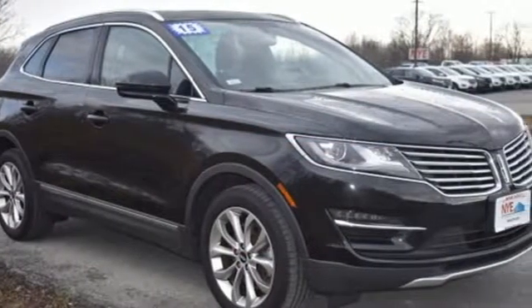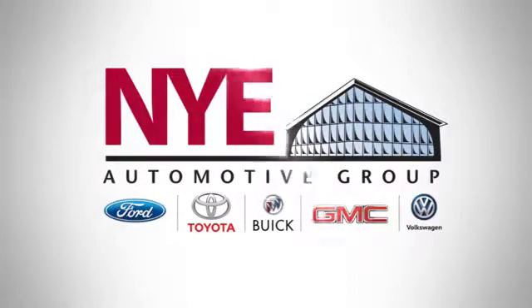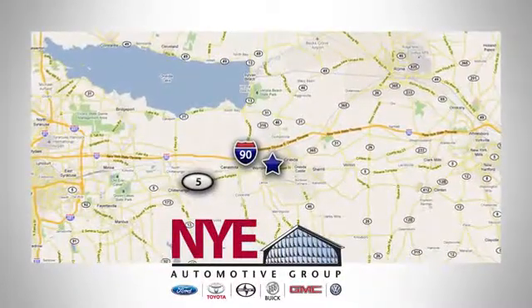Take a test drive today. The Nye Automotive Group has been the premier dealership in Oneida for vehicle sales and service for over 40 years. We are conveniently located on Route 5 in Oneida.